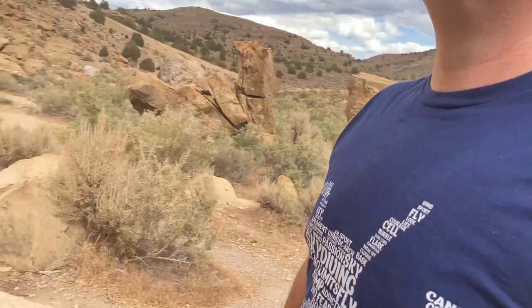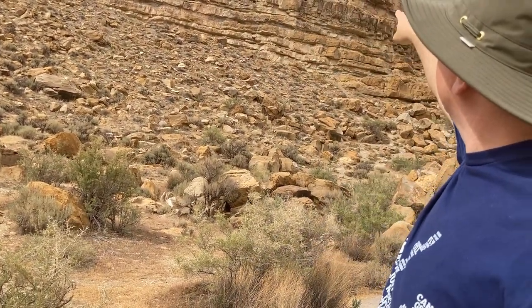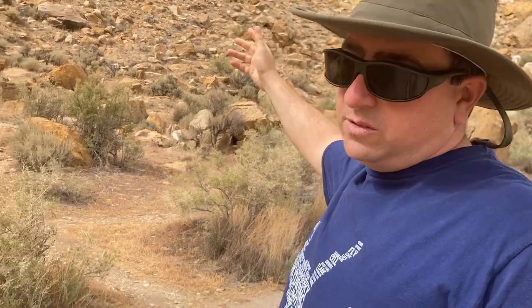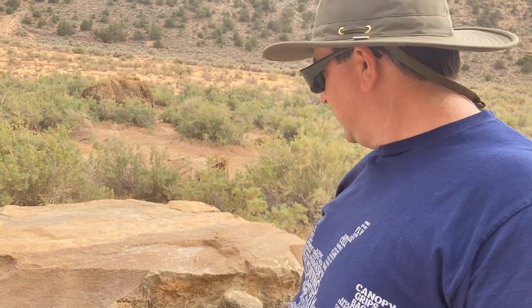I'm guessing this rock broke off from something up on that hill, where you've got all the different sedimentary layers. One of those layers just happens to be the layer where some dinosaurs lived. And one of those rocks, over millions and millions of years, weathered and broke off and tumbled down right down here. Now we can check out what a dinosaur's footprint actually looks like. Isn't that cool? I am amazed at what nature can do.